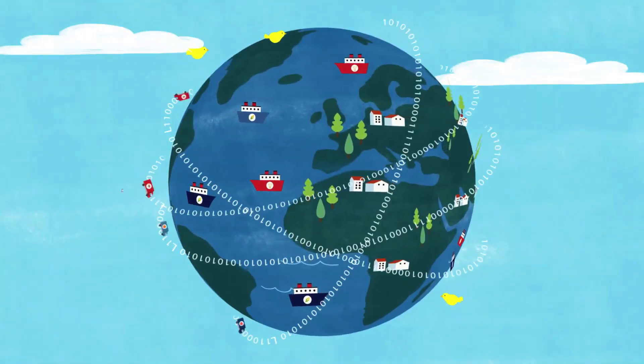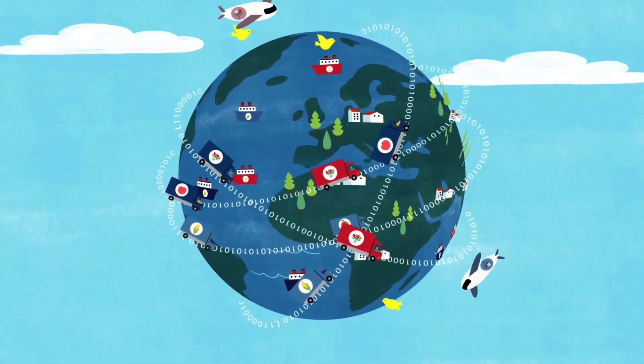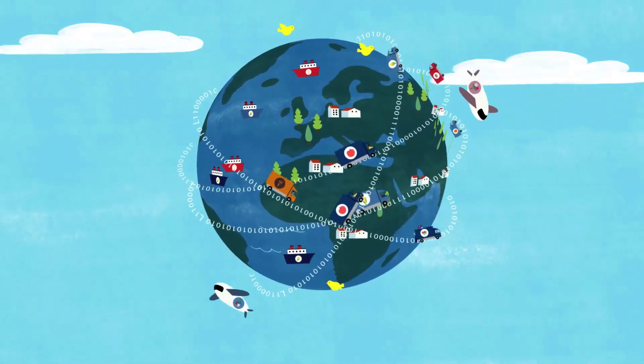The e-phytosolution — the system helping governments and companies trade plant and plant products in a faster, safer and more sustainable way.